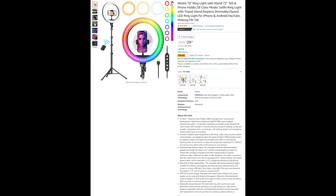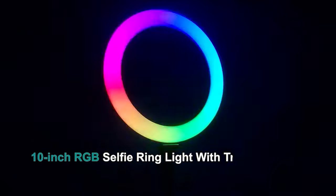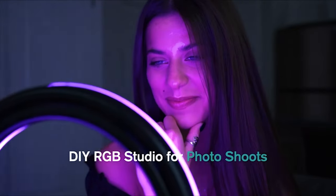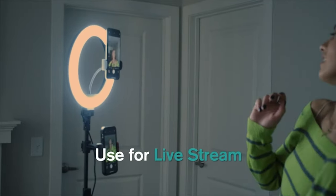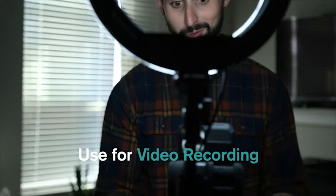The 10-inch ring light with stand is 72 inches tall and includes a phone holder, with 35 RGB plus 3 normal color modes. The selfie ring light has three conventional lighting modes — warm light, natural light, and cool light — and 35 RGB color modes: six monochrome static modes plus 29 dynamic modes, giving you 38 color modes total. Manufactured by ultrasonic welding, making it sturdy and durable.